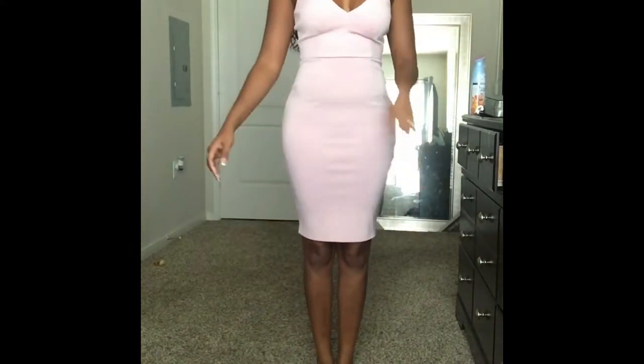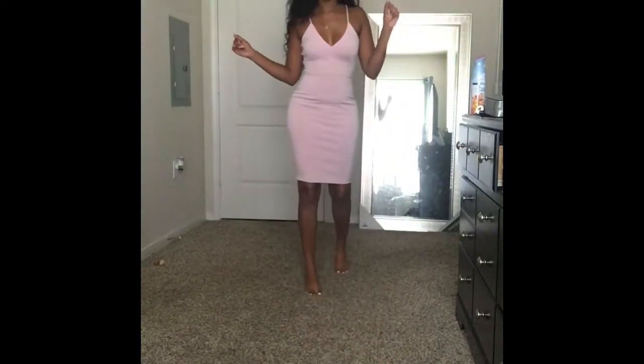Yes girl, I got this from Fashion Nova as well. It's stretchy, super stretchy, and I like that it has pads in it so I don't have to wear a bra at all. Let me just show how I would walk in heels.